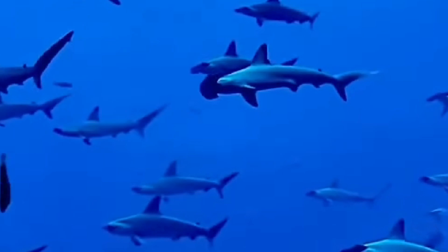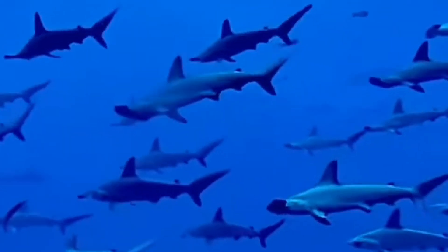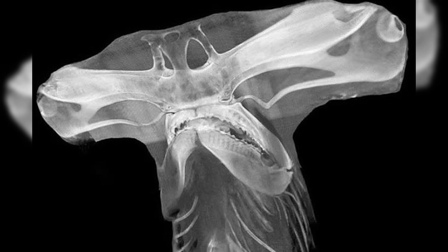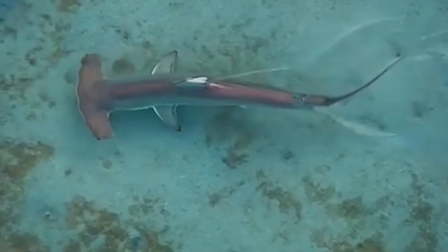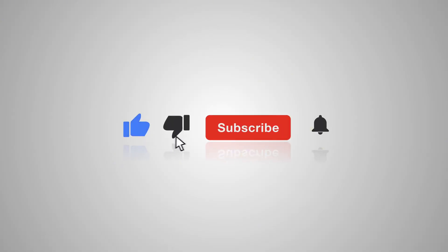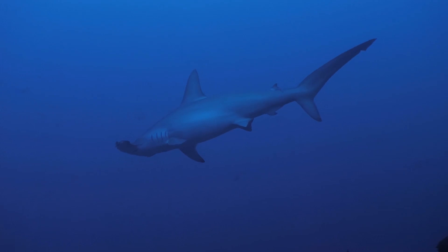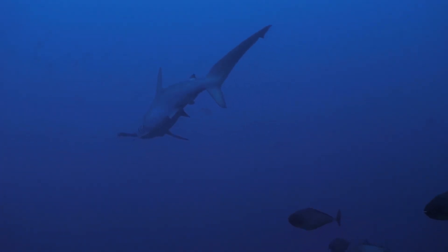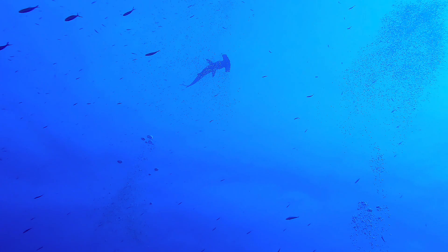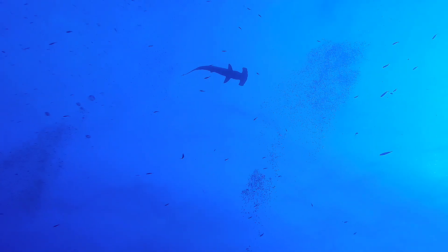Thank you all for joining me on this journey into the weird and wonderful world of hammerhead sharks. We covered their evolution, their unique hammer-shaped skull, their astounding sixth sense, and even how some of them enjoy a little seagrass on the side. If you learned something new or just love hammerhead sharks as much as I do, be sure to give this video a like and hit that subscribe button for more deep dives into all things marine life. Let's keep spreading awareness about our ocean's most extraordinary creatures. Until next time, I'm Caleb reminding you that the ocean is full of surprises — so stay exploring, stay curious, and take care of our blue planet. See you in the next one on all things marine life.